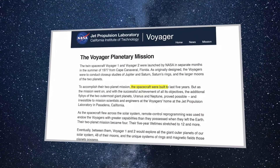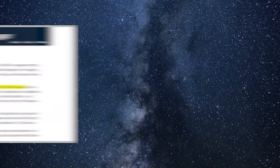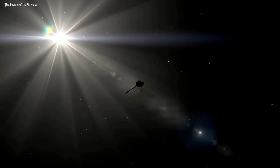The spacecraft was only expected to survive for five years, but it's proven all estimates wrong. And now it's gone a step further — Voyager 1 just detected unknown objects passing by in space, and it's changed everything.